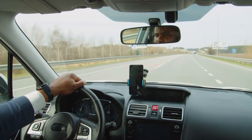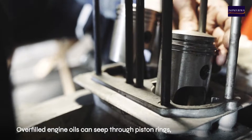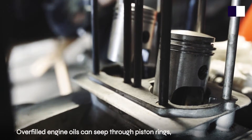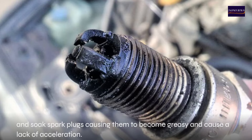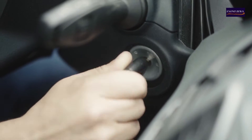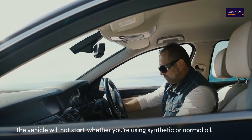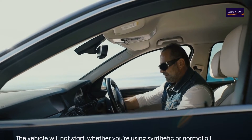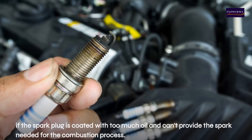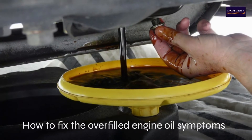Eight: slow or poor acceleration. Overfilled engine oil can seep through piston rings and soak spark plugs, causing them to become greasy and resulting in a lack of acceleration. Nine: the car won't start. The vehicle will not start — whether you're using synthetic or normal oil — if the spark plug is coated with too much oil and can't provide the spark needed for the combustion process.